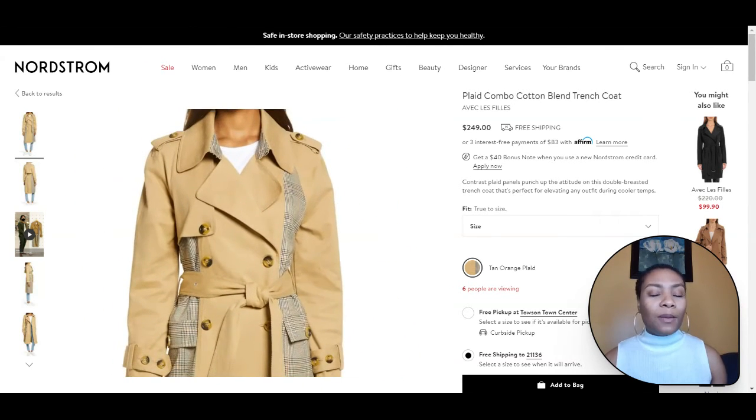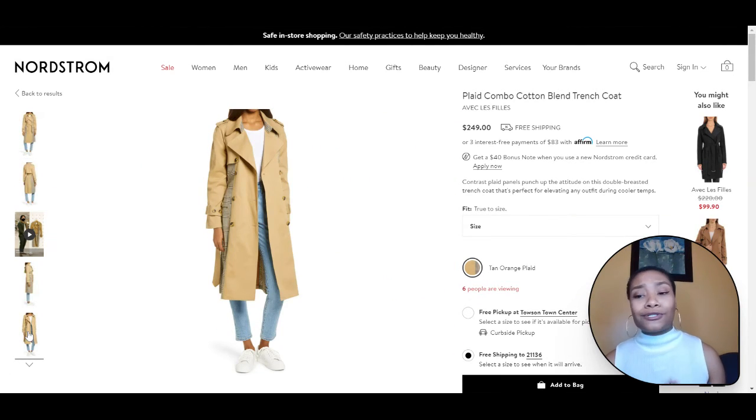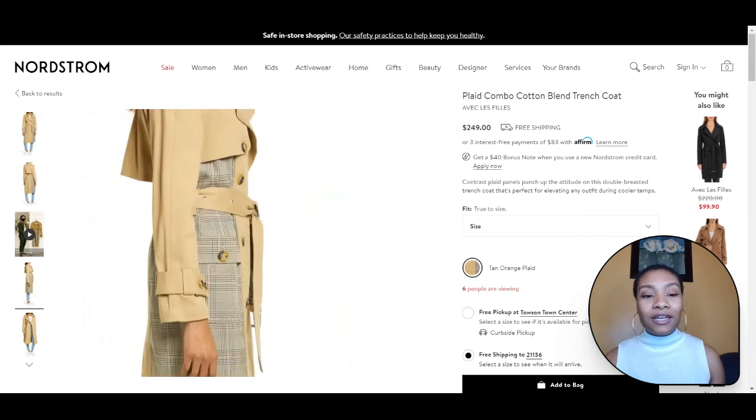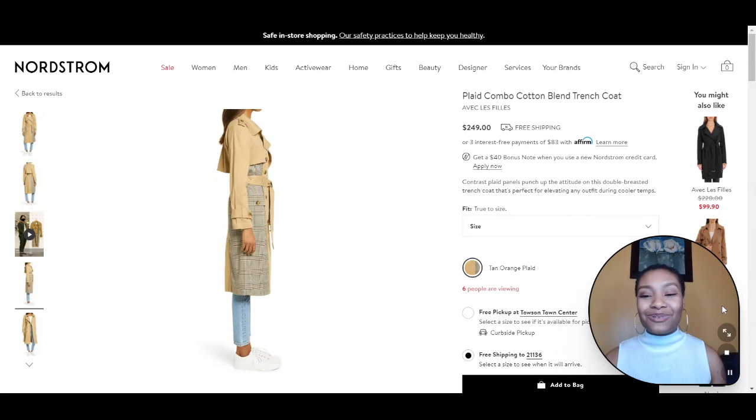I would love to pair this with a turtleneck dress, a sleeveless turtleneck, a mock turtleneck, or even just a simple tee or white button-up like they have on right here. Almost any style top can be worn with this trench coat, whether you're wearing jeans, a skirt, leggings — whatever bottoms you wear, this trench coat is perfect. I absolutely adore the plaid detailing, and it's a unique way to really wear your trench coat for spring 2021.